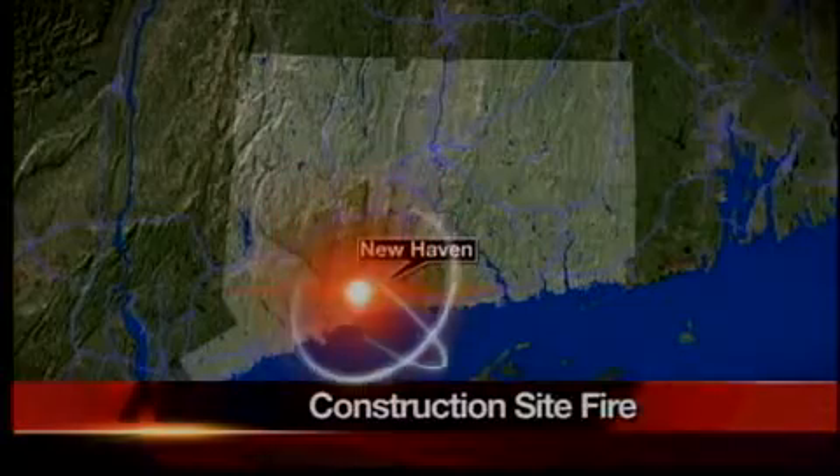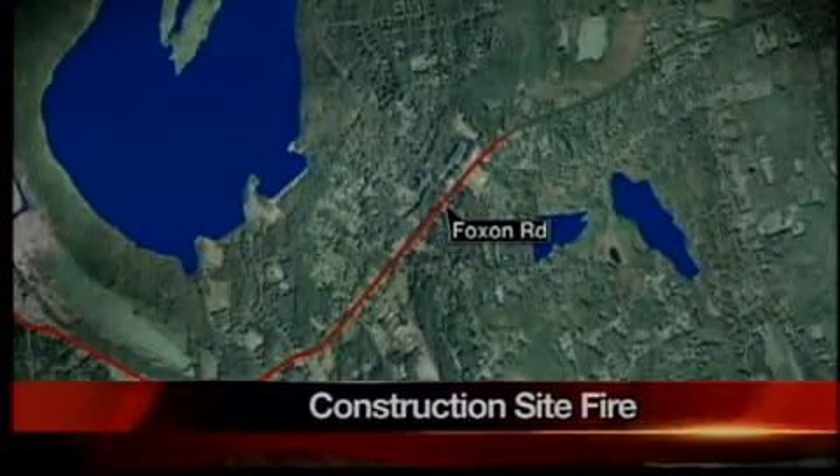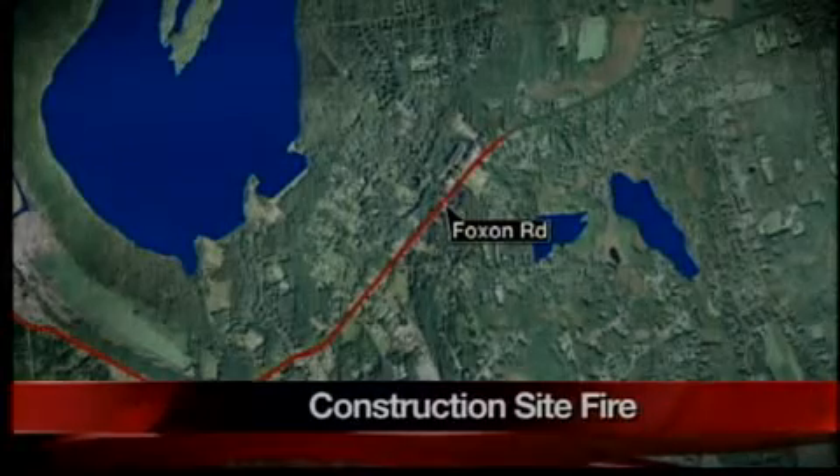Snow is also making it very tough on fire crews statewide. In New Haven, fire crews had a tough time getting to fire hydrants at the scene of a fire on Foxon Road because they were buried in snow. News 8's Sarah Welch is on the scene in New Haven with that part of the coverage.